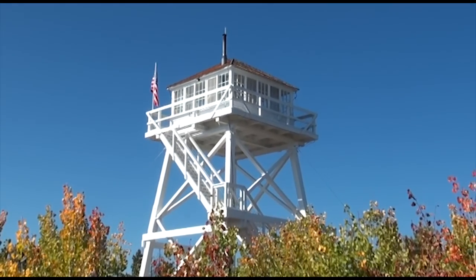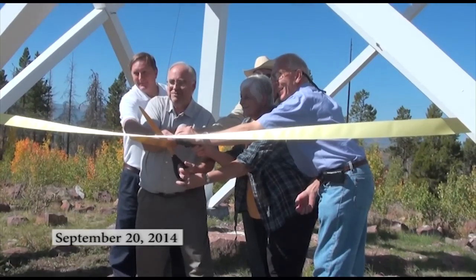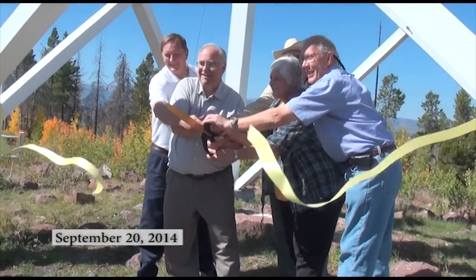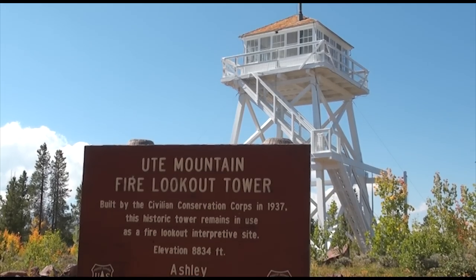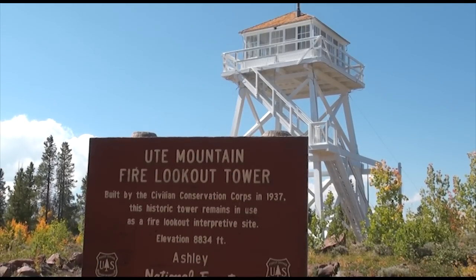We're here today at the Ute Tower site where we've just completed restoration of the Ute Tower, a fire tower and the last remaining one in Utah. The Ute Tower was first constructed and completed in 1937 and was operated as a fire lookout tower.